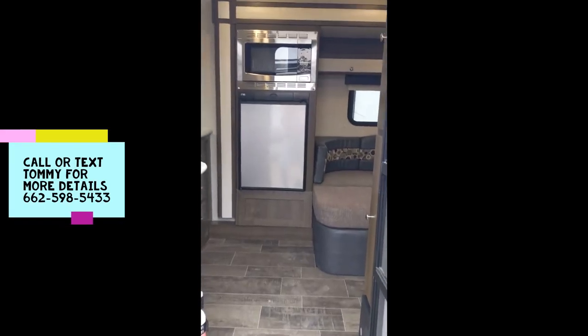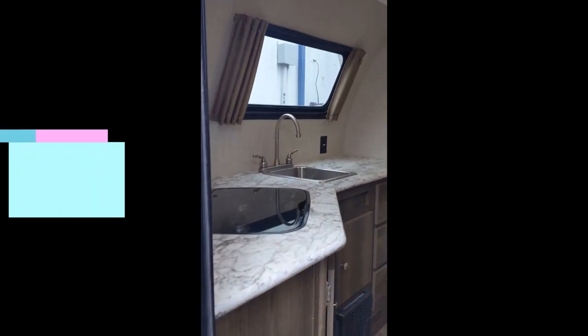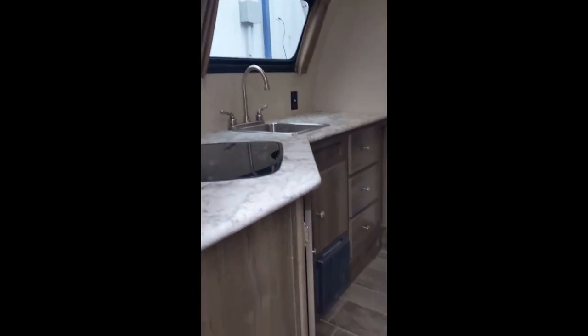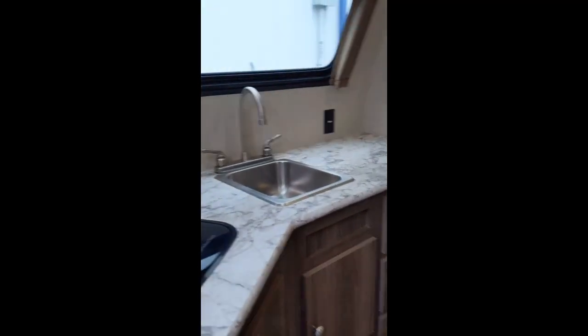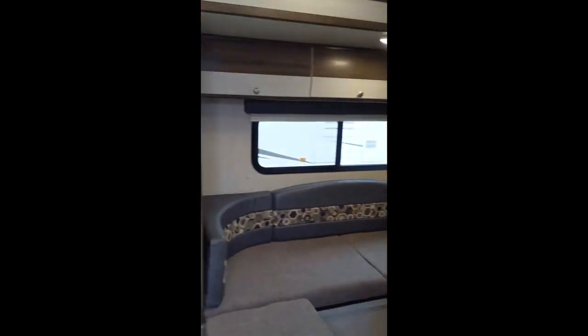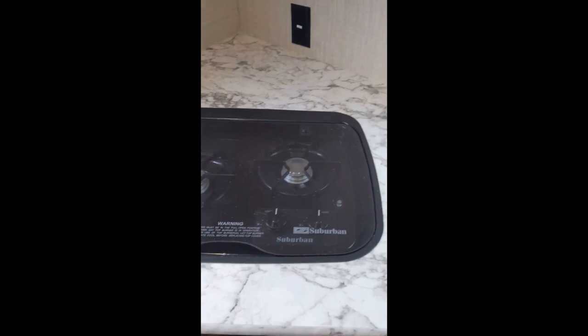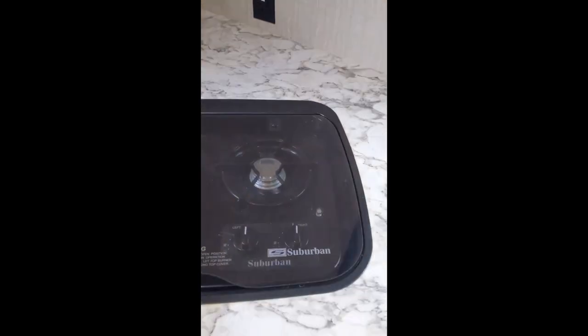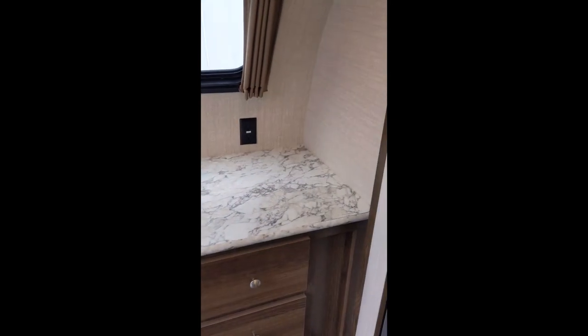Stepping into the inside of this Keystone Colt, you have the rear kitchen with the back window and plenty of cabinets and drawers. Your cabinets here to the side are pretty deep. You do have the glass stove top that extends your counter space, so you've got a good bit of counter space here for this rear kitchen.